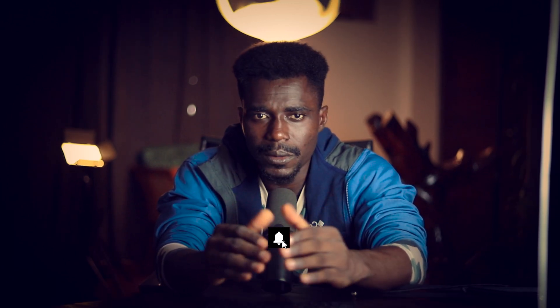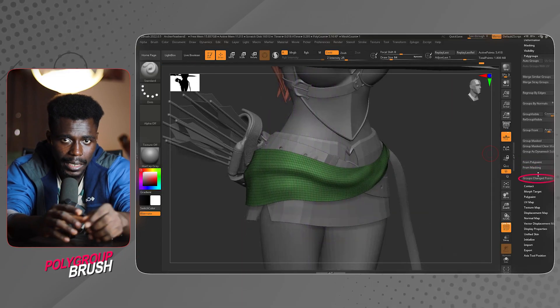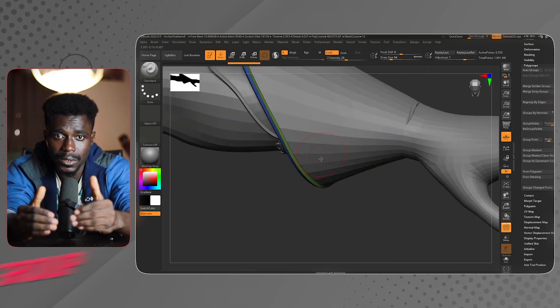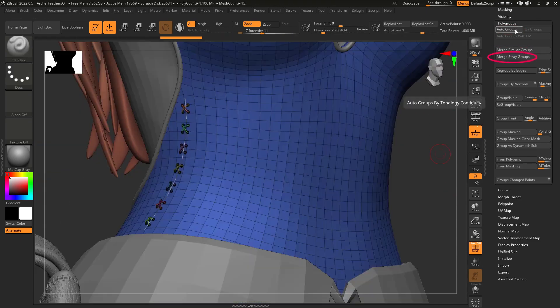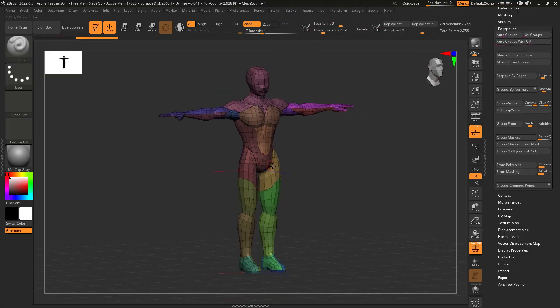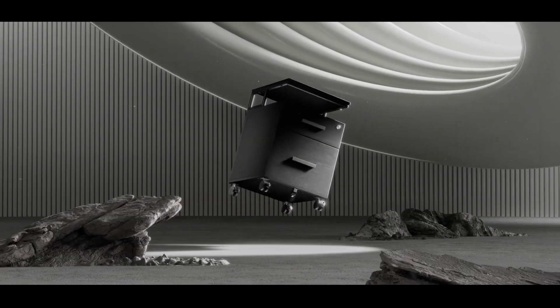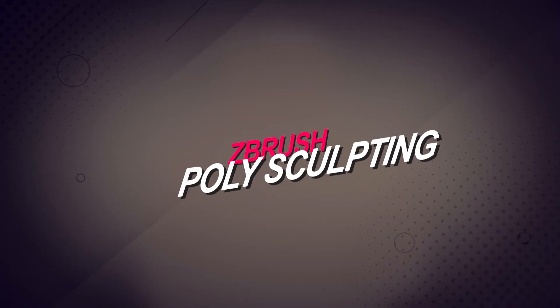My third pick is PolyPainting, but rather than covering the basics, I'll highlight some recent updates. First is the Quick Polygroup brush, which simplifies creating polygroups based on edge flow. There are also enhancements to the Anchor brush, including the new Bend mode for more natural deformation. Additionally, the integration with Maxon's Redshift renderer has seen improvements, offering real-time material and lighting updates within the viewport.